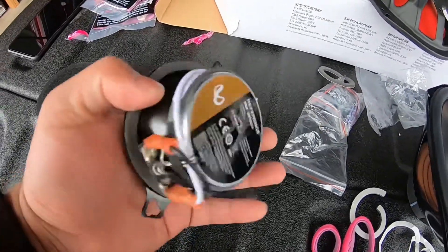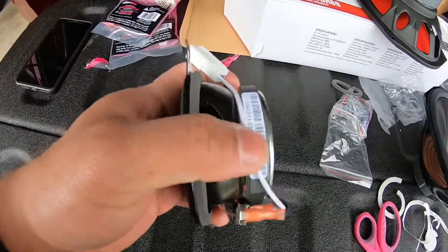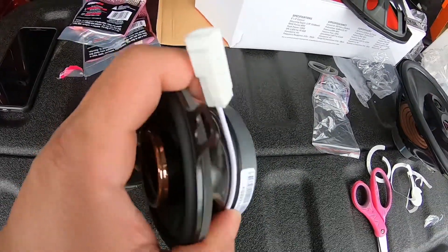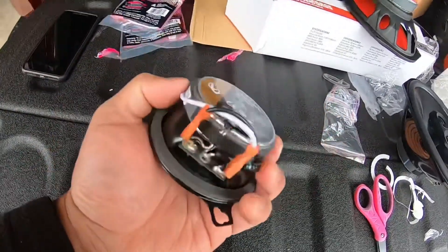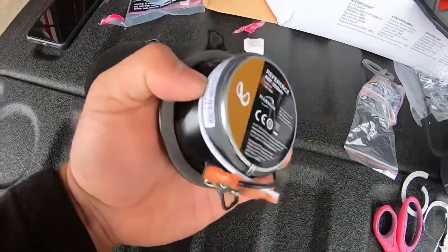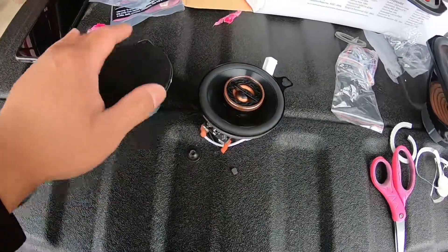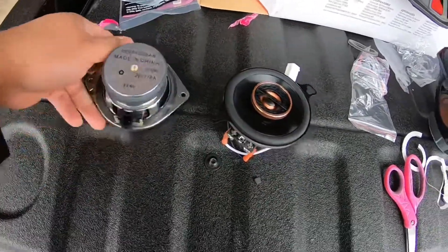I already installed the other side, and I highly recommend getting this harness — it's plug-and-go. It's really easy; you don't have to do any cutting or anything like that.